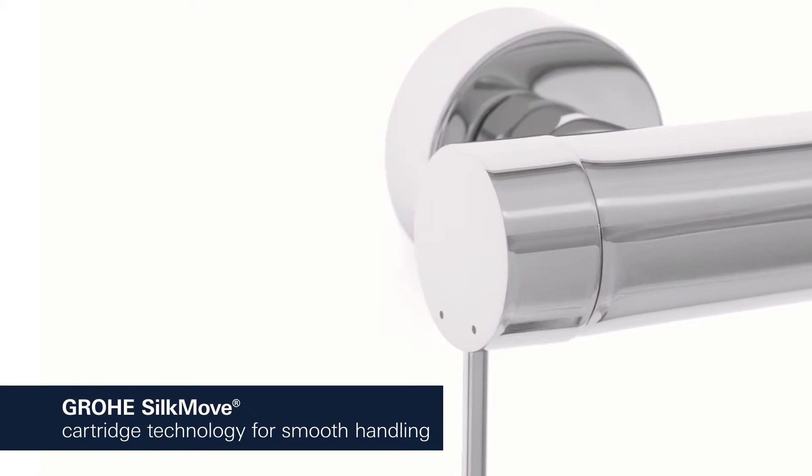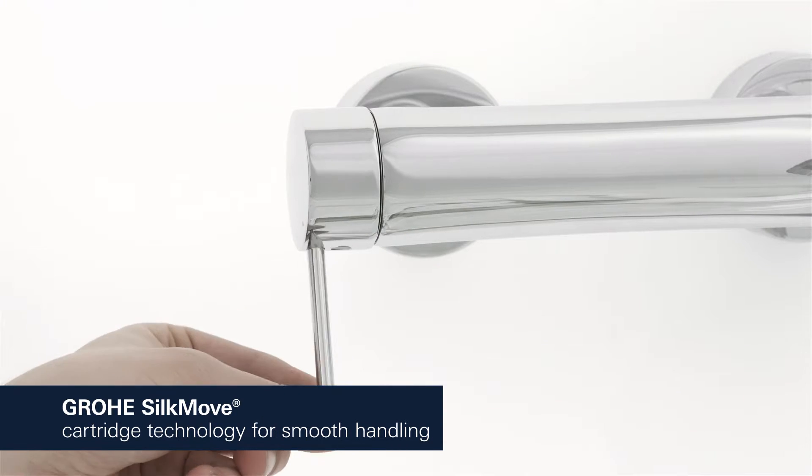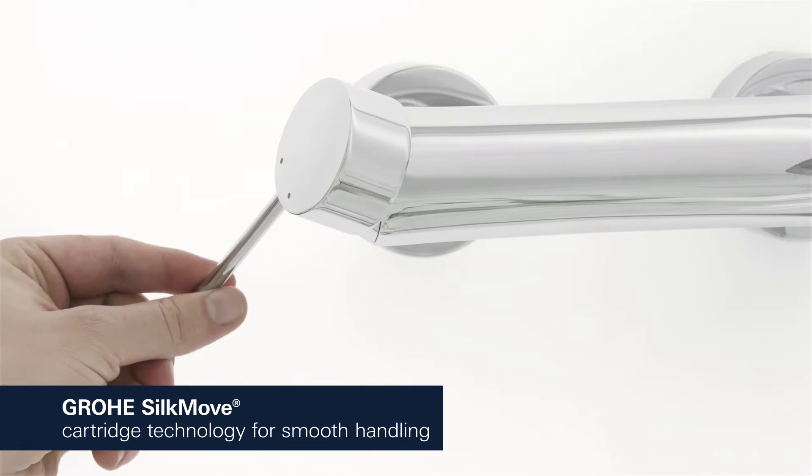This premium single lever mixer moves super smoothly, allowing you to control water volume and temperature with ease, even after years of use.